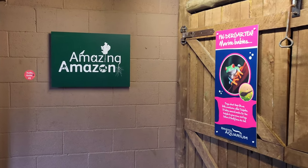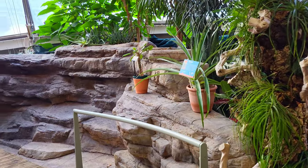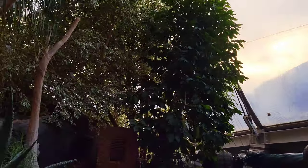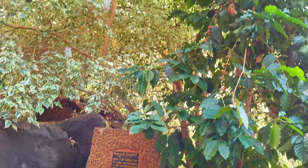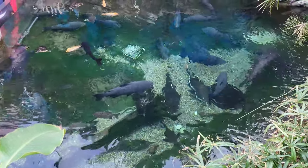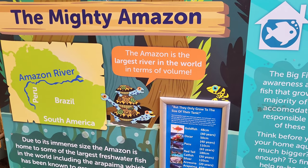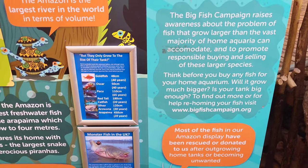Moving into the amazing Amazon exhibit, we move back into the botanical house, filled with some of the world's strangest plants and flowers growing in natural conditions. Here you'll get your first look at the large freshwater tank displayed in this area. The aquarium does a great job at displaying lots of information and facts about the animals throughout the many exhibits, like this display board about the Amazon.